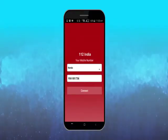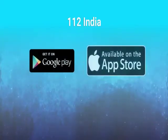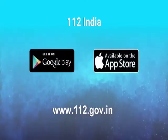The 112 India App can be downloaded from Google Play Store, iOS App Store, and from the 112 website.